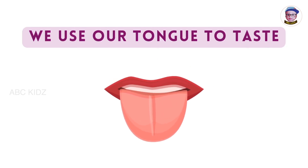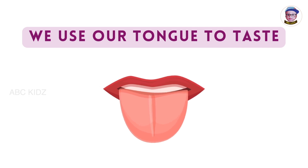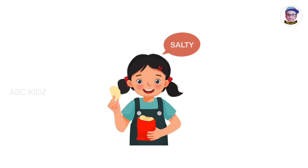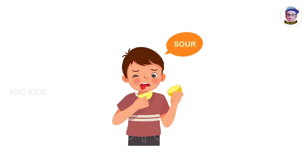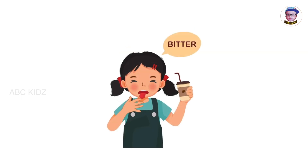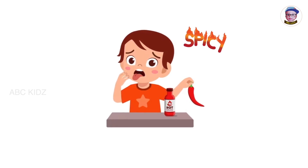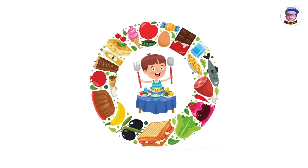We use our tongue to taste. Tongue helps us to find out the taste of the food that we eat. It helps us to find the taste of sweet, salty, sour, bitter, and spicy. We enjoy our tasty food using our tongue.